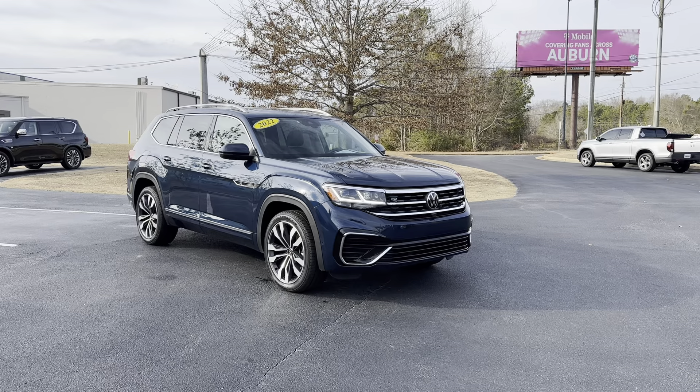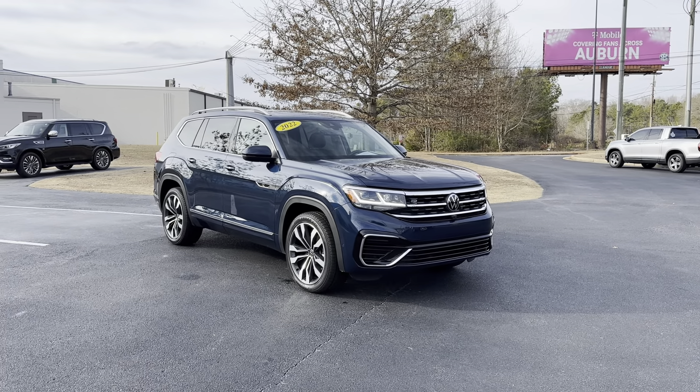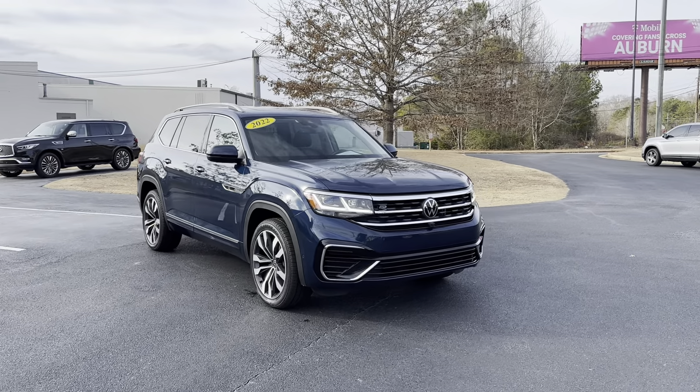We'll dive on the inside, I'll go over some of the nice features there, and then I'll tell you how to find us online. But again, this is a 2022 Volkswagen Atlas R Design.